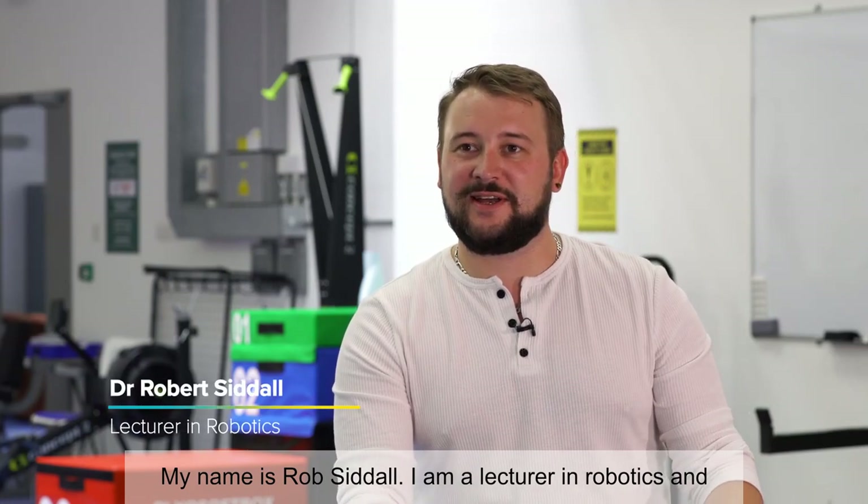My name is Rob Sedal. I'm a lecturer in robotics and mechanical engineering sciences. I work in the Center for Aerodynamics and Environmental Flow.